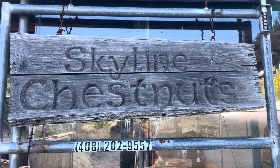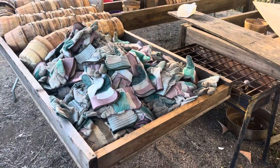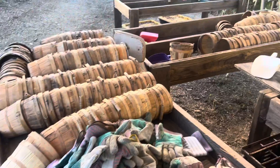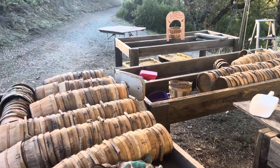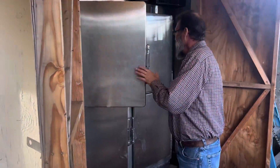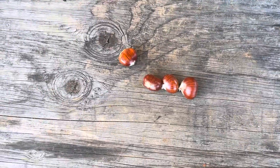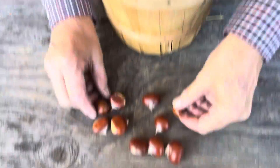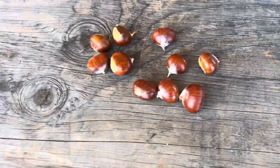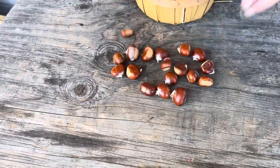I took a walk out there and looked at some of the trees — some of them are just magnificent. You've got quite the operation here: gloves for everybody, little baskets, sorting tables. Ninety percent of what we sell are picked by the customers. These are the American chestnuts — they're kind of a golden color. They're quite a bit smaller than the European chestnuts, and they are sweeter as well.